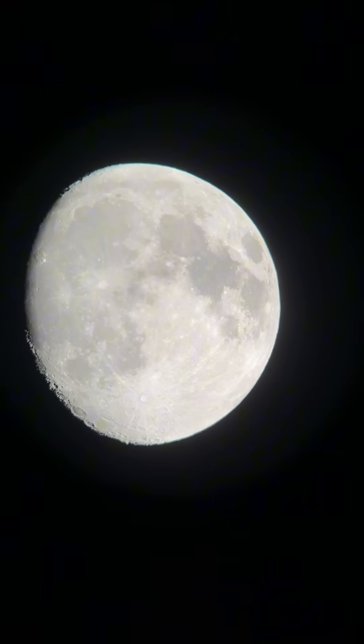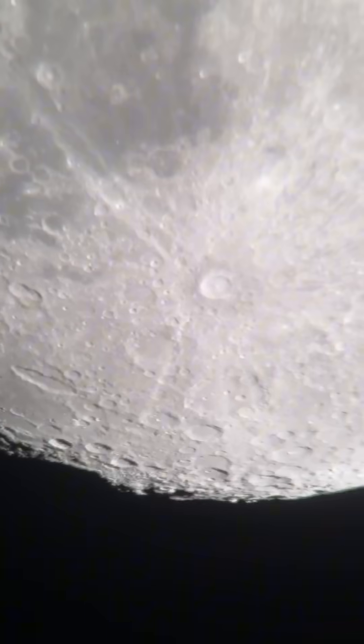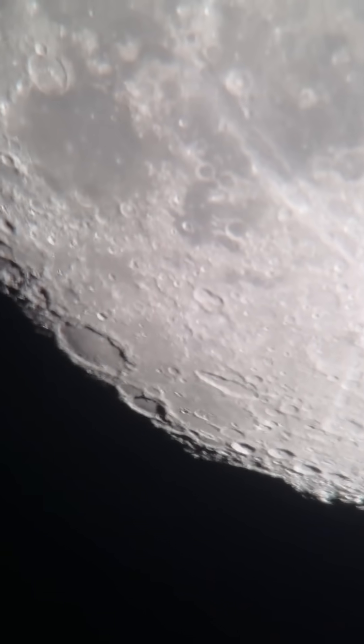And here's our near full moon. We're going to zoom in to see some of those craters on the bottom left. There's a great shot of Tycho. And look at the Terminator line — just incredible tonight.